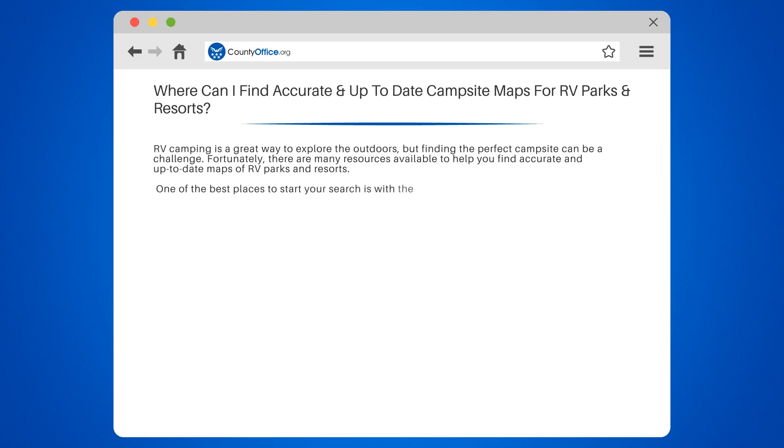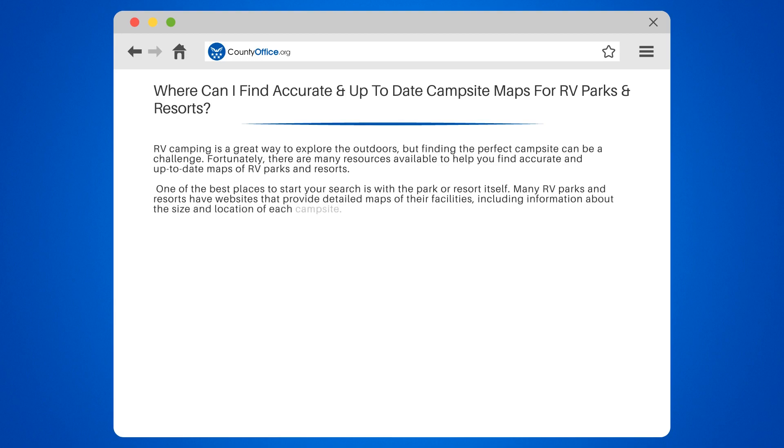One of the best places to start your search is with the park or resort itself. Many RV parks and resorts have websites that provide detailed maps of their facilities, including information about the size and location of each campsite.